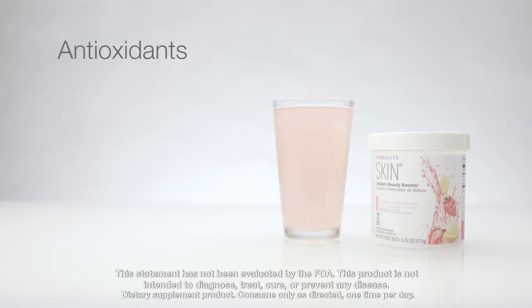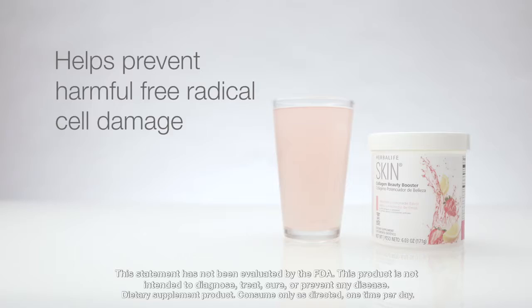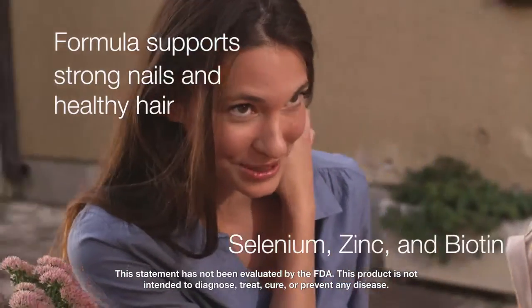It contains antioxidants — vitamin A as beta-carotene, C and E — which help prevent harmful free radical cell damage that ages your skin. And this formula supports strong nails and healthy hair with selenium, zinc, and biotin.